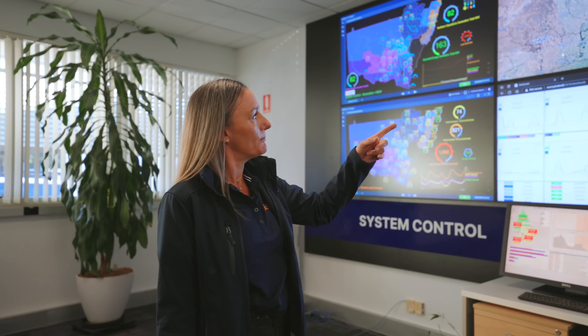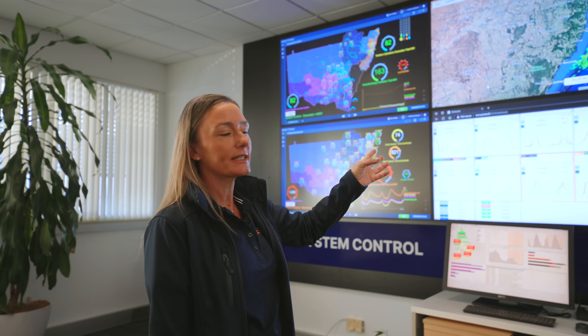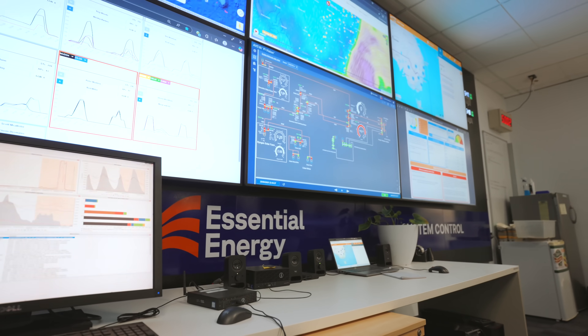And what's happening on the screens here? We monitor the weather — we can see if there are any upcoming weather events that may affect the network. We've got loads, and any information that we need to be made aware of.